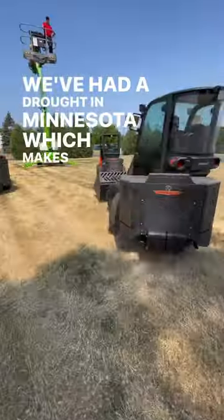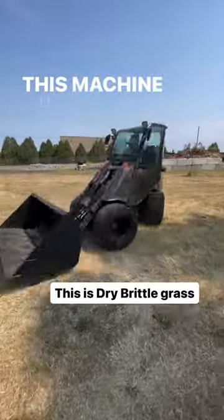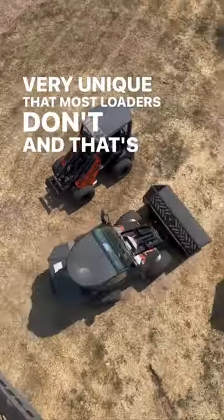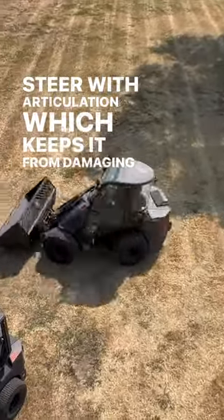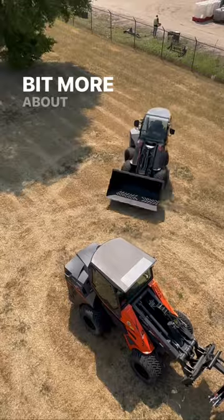We've had a drought in Minnesota, which makes it the perfect test grounds to put the Cast mini loader through its paces. This machine will lift like a loader, but it has something very unique that most loaders don't — and that's all-wheel steer with articulation, which keeps it from damaging any turf whatsoever even in the worst possible conditions. But let's just watch this thing in action and then find out a little bit more about it.